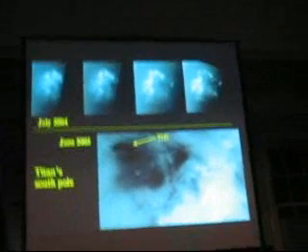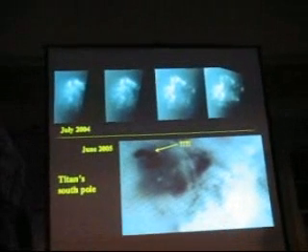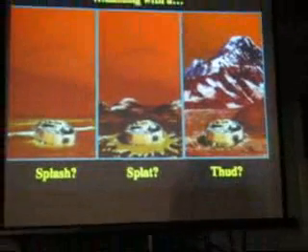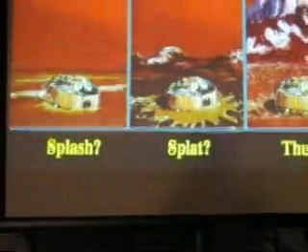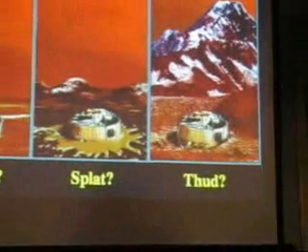We couldn't find evidence that there are liquids on the surface. That big ocean went away — it was replaced by a sand sea. People immediately said, maybe Titan's all dry. But then the Huygens probe came down and thudded onto the surface. They actually designed it to survive all eventualities. It turned out it landed with something between a splat and a thud.